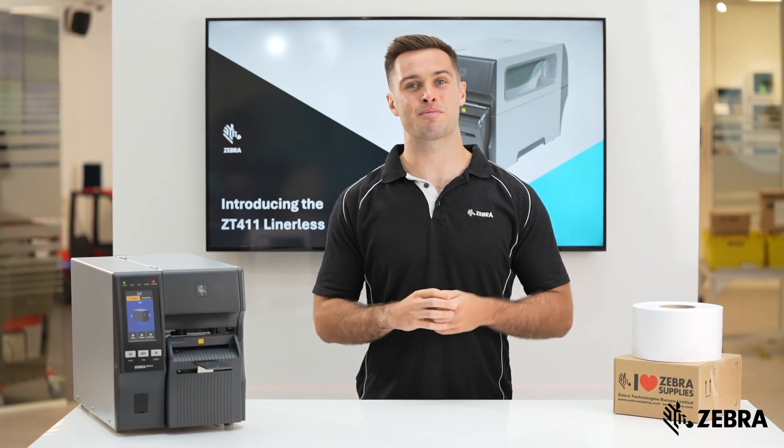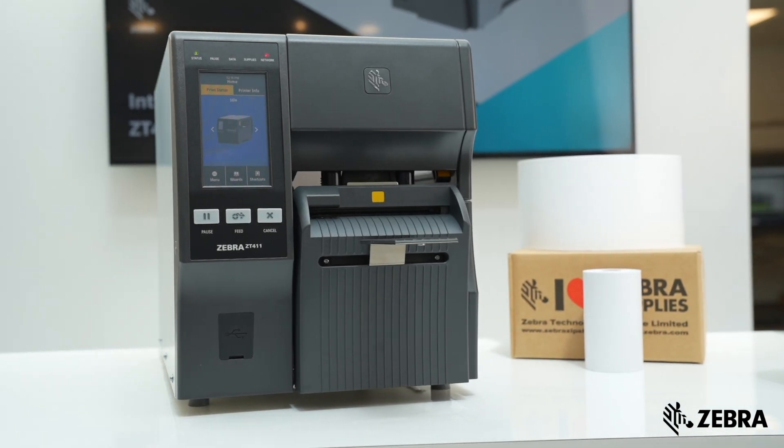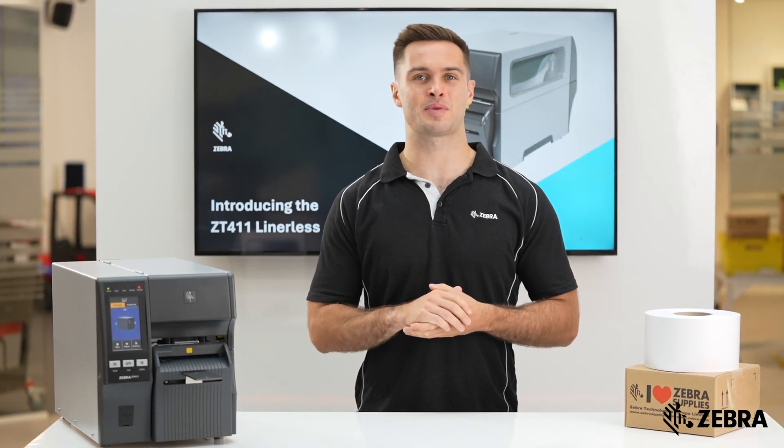The ZT411 Lineless and Zebra zero liner supplies are designed to work together. This means less jamming and no calibration or additional setup is needed.